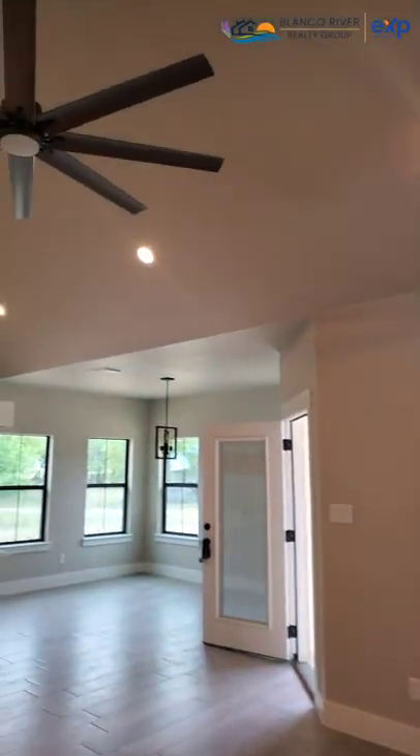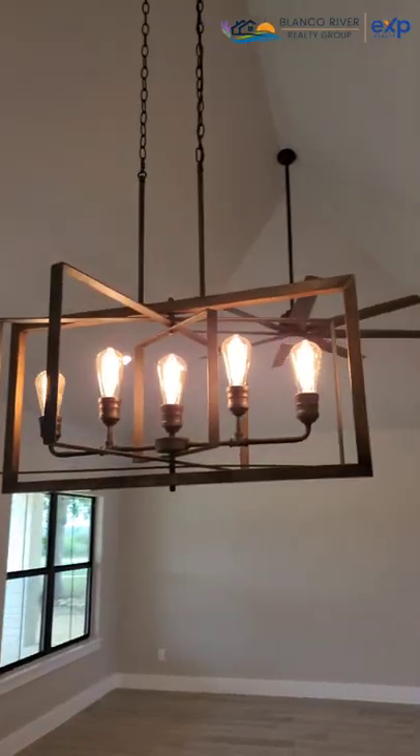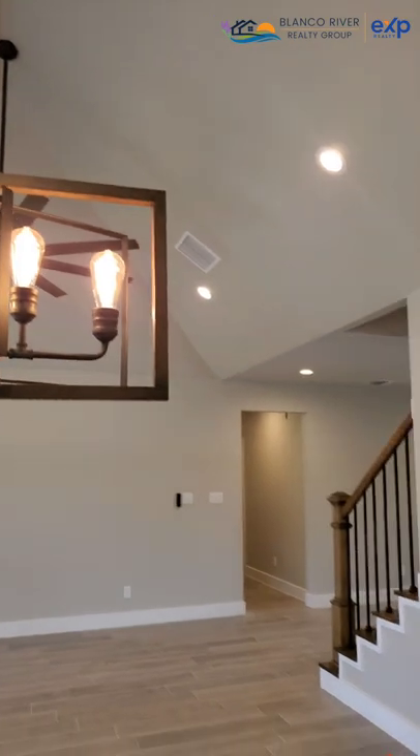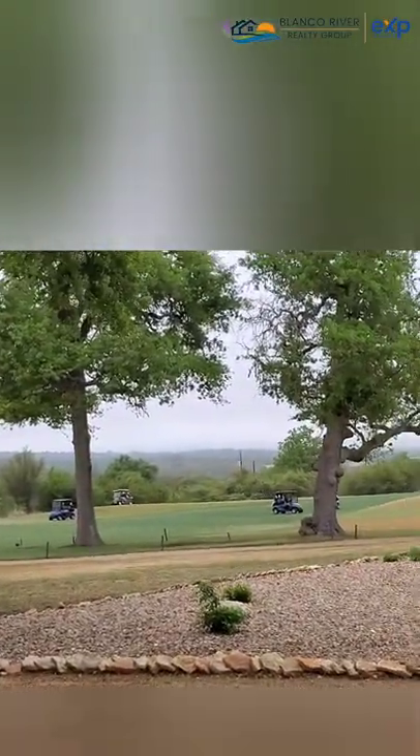This home is modern and fresh and I love these lights in this kitchen. Every time in Rockin' J there are golfers enjoying the course.